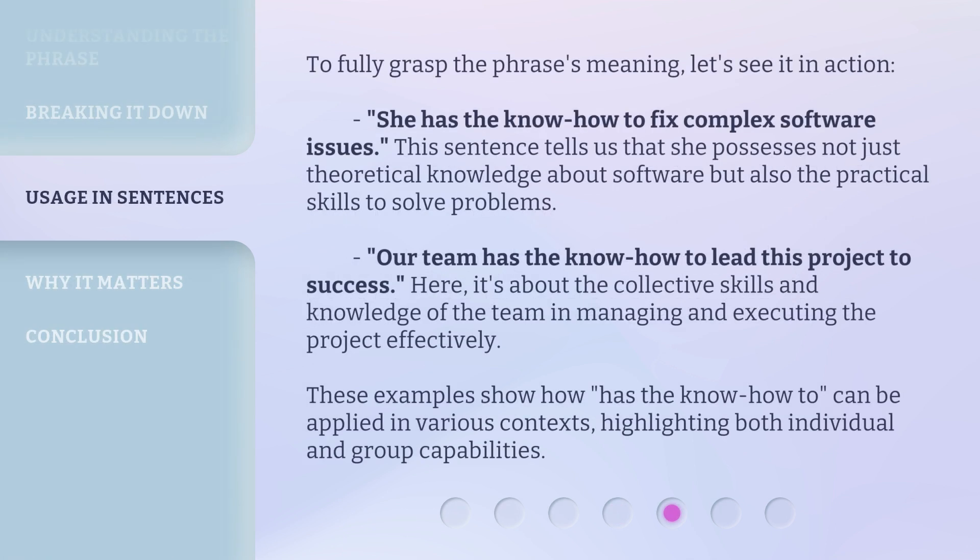To fully grasp the phrase's meaning, let's see it in action. 'She has the know-how to fix complex software issues.' This sentence tells us that she possesses not just theoretical knowledge about software but also the practical skills to solve problems. 'Our team has the know-how to lead this project to success.' Here, it's about the collective skills and knowledge of the team in managing and executing the project effectively. These examples show how 'has the know-how-to' can be applied in various contexts, highlighting both individual and group capabilities.